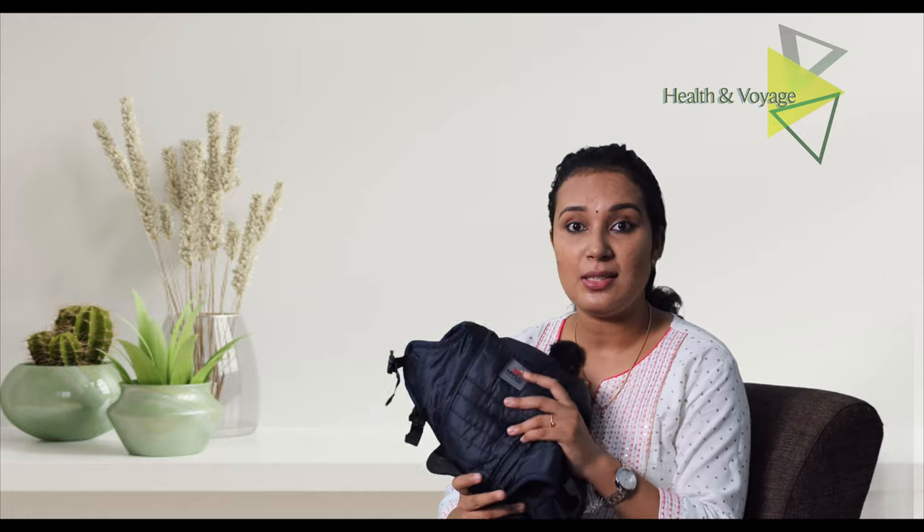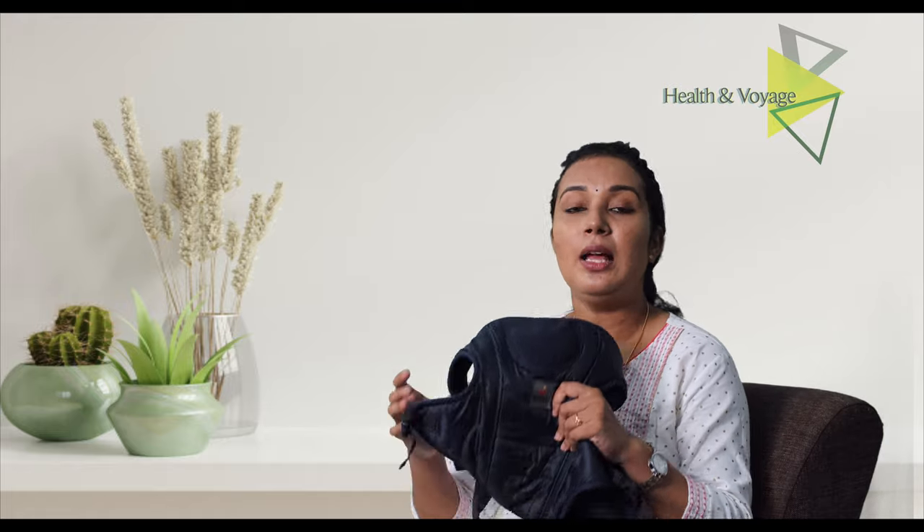It is very lightweight, soft, and comfortable. I feel secure with the baby in it. I have been using it for about 3 years' worth of consideration. I am against some of the other carrier bags because this one provides much better security for the baby.